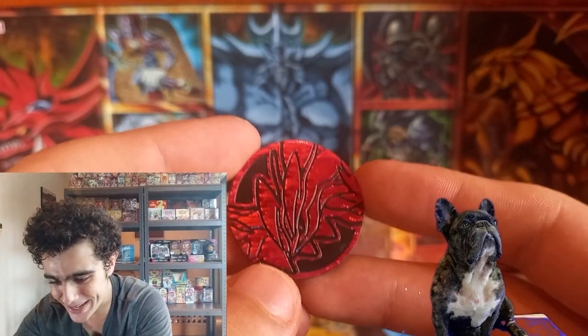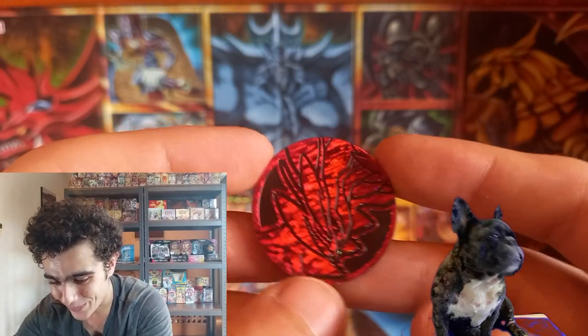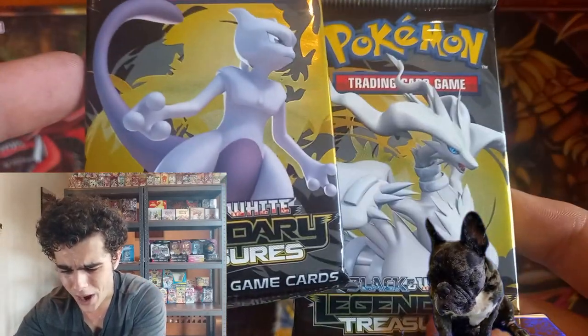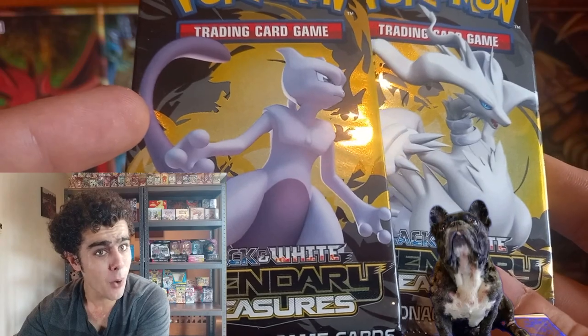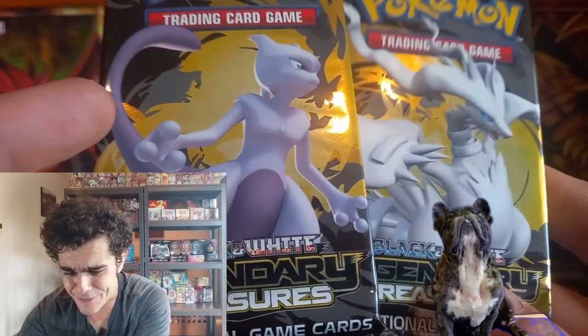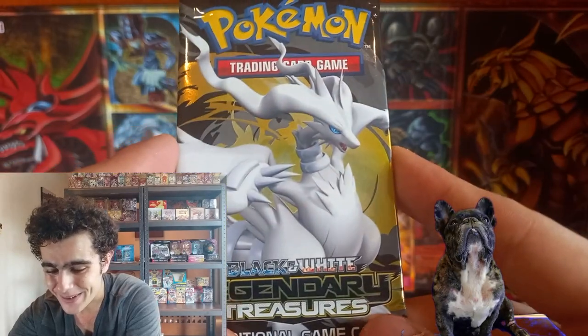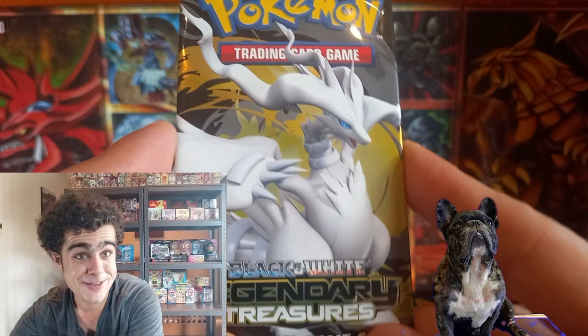We got one more coin — that's a cool one. And guys, for our final packs — not one, but we have two Black and White Legendary Treasures! These are vintage packs, guys — two of them! Let's open up one of these right now and keep the other sealed.